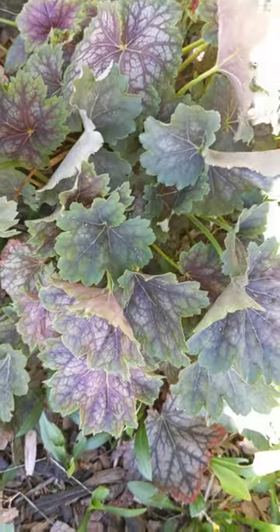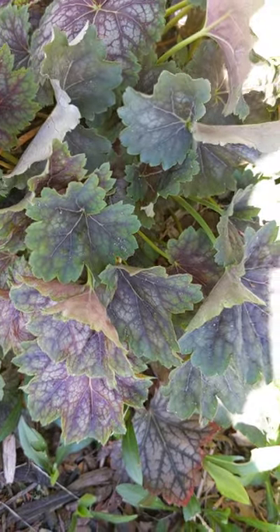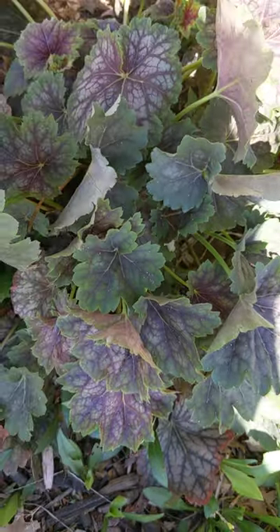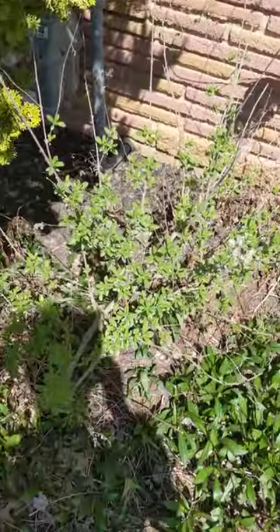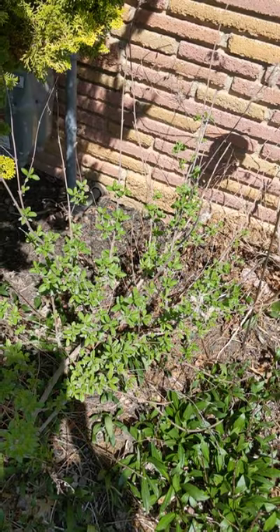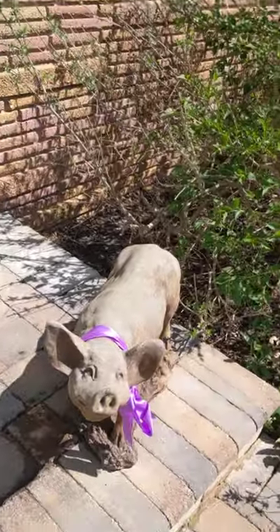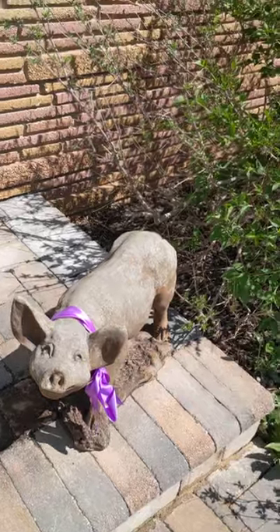This is a coral bell — the foliage is beautiful — and eventually there will be spikes of flowers that resemble bells, that's why they're called coral bells. Here's another Caryopteris; as you can see, that's a staple in my garden because it's easy to take care of, it comes back reliably, and the purple flowers are just beautiful. And here's Mr. Pig on my front stoop wearing a purple bow, because purple is my favorite color — I love purple and green together.